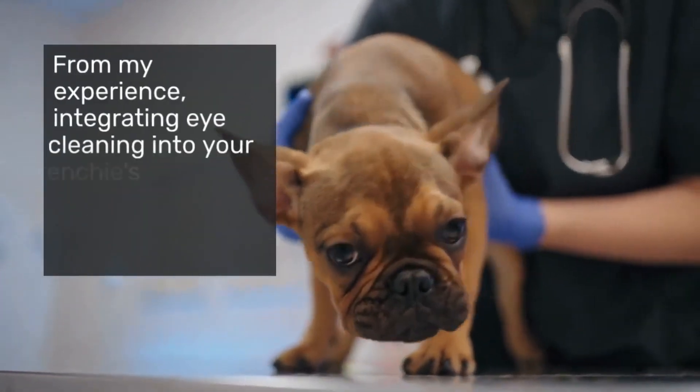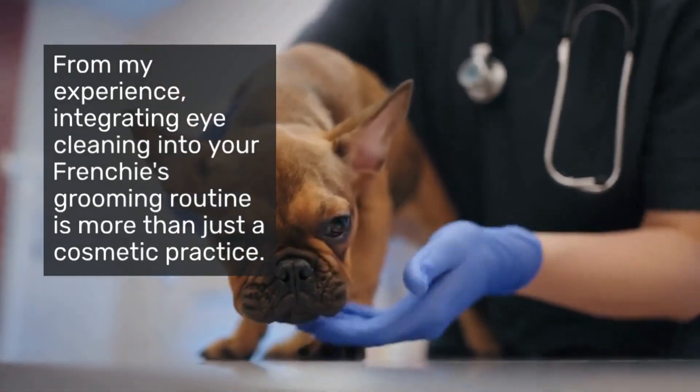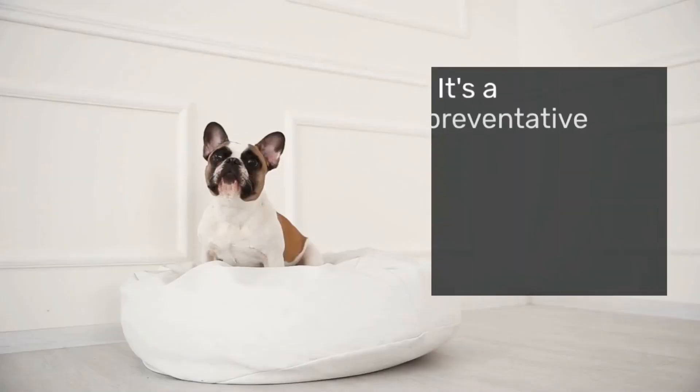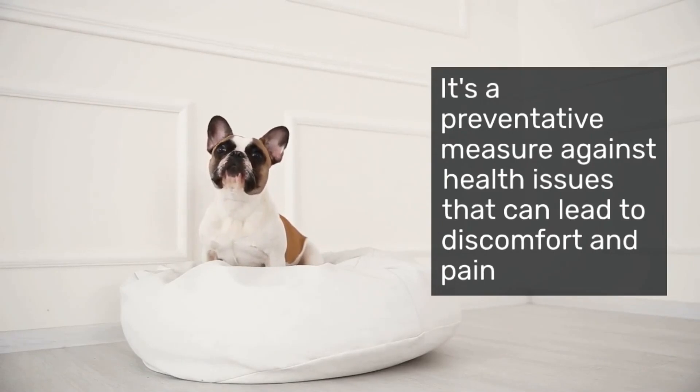From my experience, integrating eye cleaning into your Frenchie's grooming routine is more than just a cosmetic practice. It's a preventative measure against health issues that can lead to discomfort and pain.